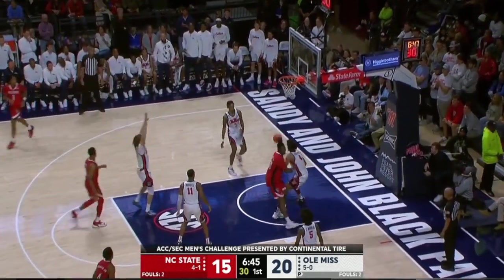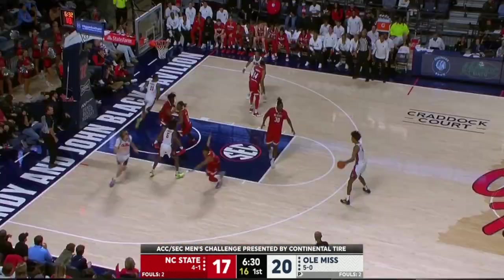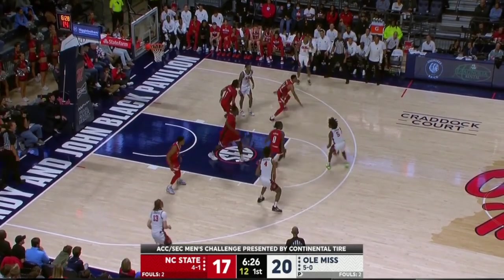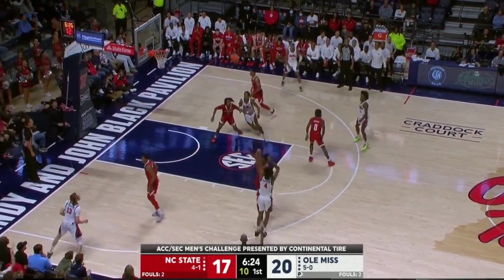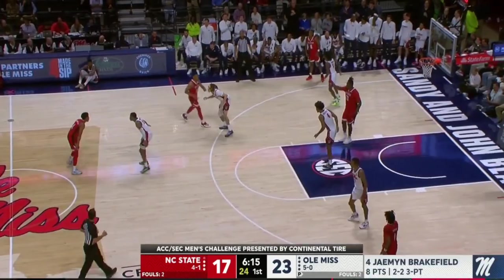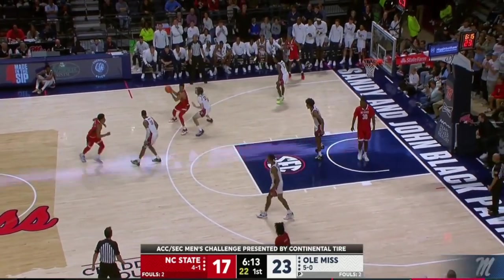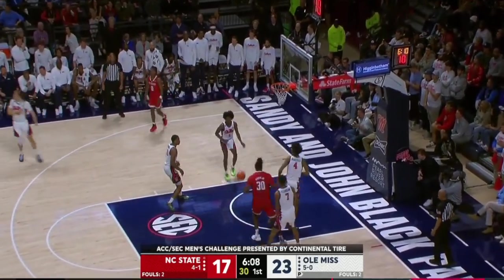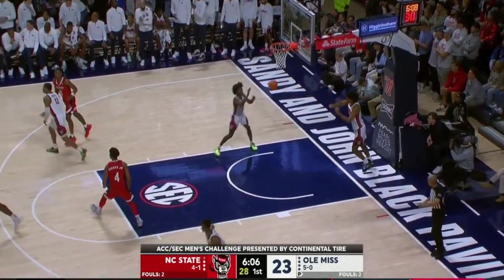Now he's shading Morsell, goes up and puts it in. The offensive end and how that's been the biggest difference for him this season — he doesn't worry about his misses. Third and final year at Raleigh. Brakefield connects again. He's got eight in the first half — that matches a season high. Morsell rises again and buries the long two.